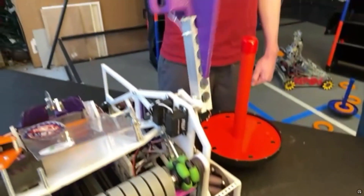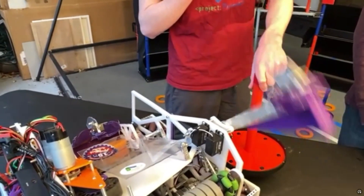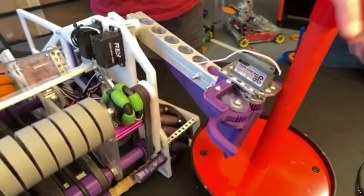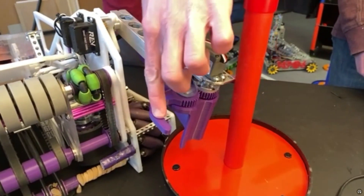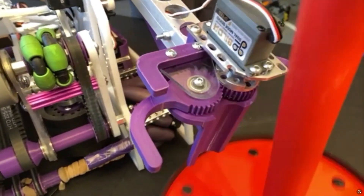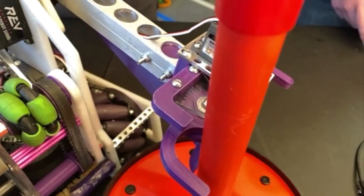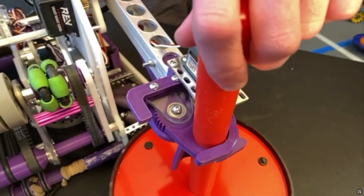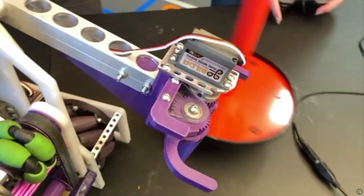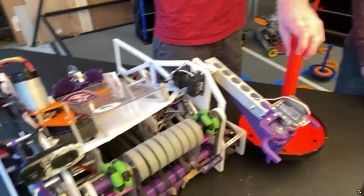There's about four and a half inches between the inside of each pincer, so the wobble goal can come in from either side. The driver aims for the middle, but if the goal enters off-center, closing the grabbers always brings it back to center. That's more tolerance than expected — it gives the driver useful assistance even when they're not perfectly precise.